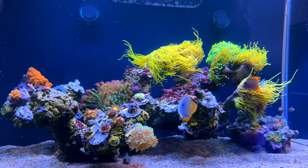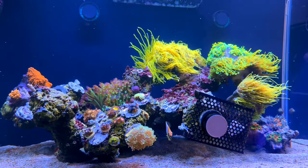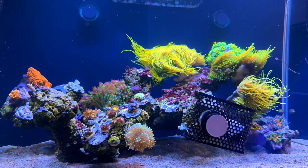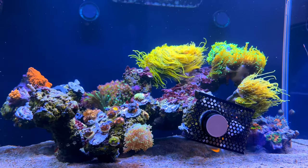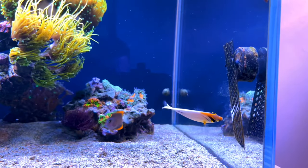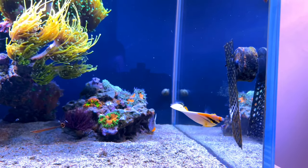As you can see, that's an obligate corallivore feeding on prepared foods. Just look at this — this makes me so freaking happy to see.